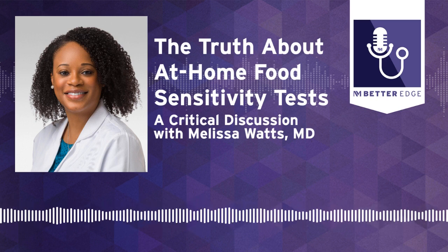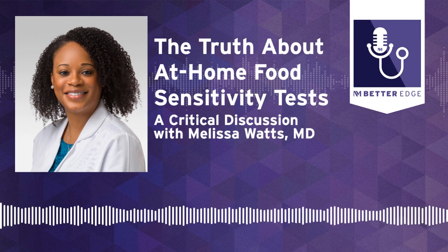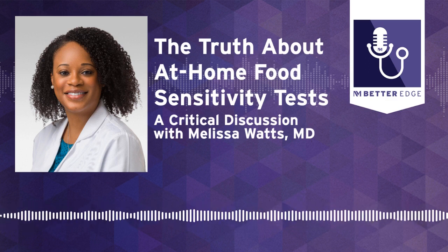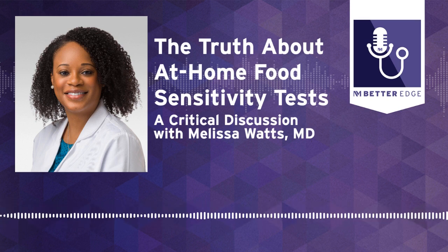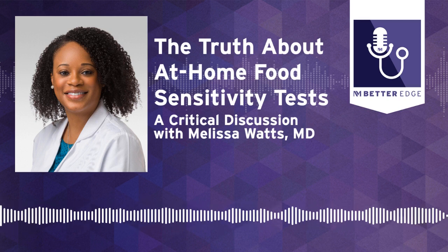Thank you so much for joining us today, Dr. Watts, and for telling us about these tests — such an important topic for providers to discuss with their patients. Thank you for this invitation; I enjoyed speaking with you about food allergy versus food intolerance. To refer your patient or for more information, please visit our website at breakthroughsforphysicians.nm.org. That wraps up this episode of Better Edge, a Northwestern Medicine podcast for physicians. I'm Melanie Cole — thanks so much for joining us today.